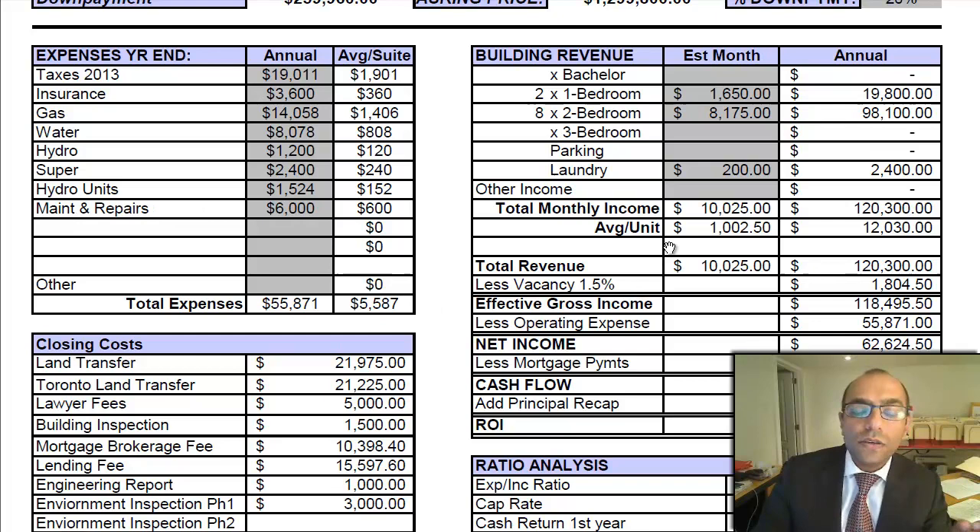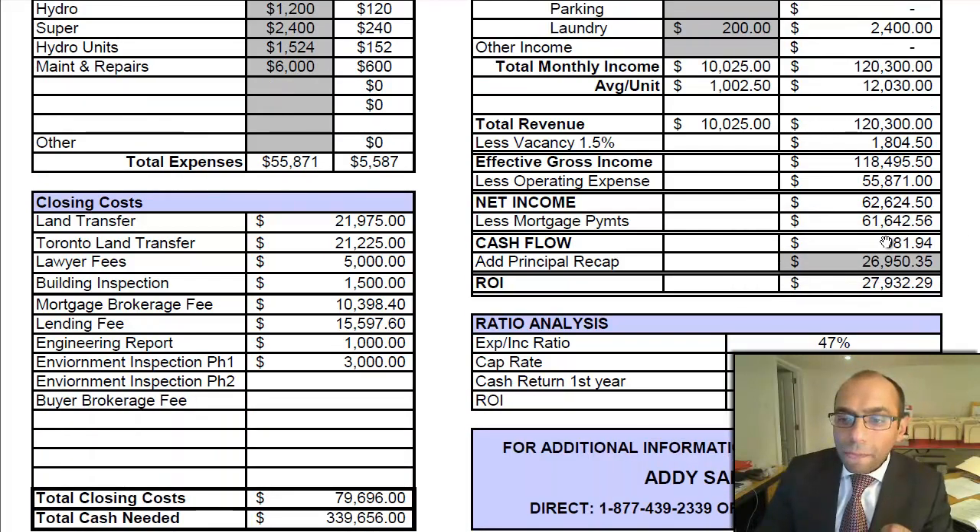Total expenses work out to $55,871. Looking at the income: there are two one-bedrooms in the basement at $1,650 each, and eight two-bedrooms at $1,175 each. This is a three-level building with a two-car garage. Laundry income is based at $200 per month, so $2,400 annually. Total monthly income is $10,025, and total annual income works out to $120,300 — an average of $12,030 per unit.